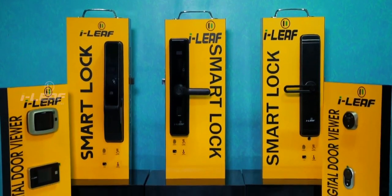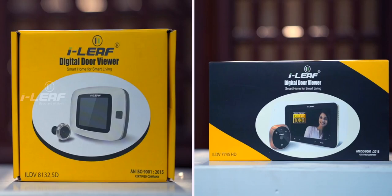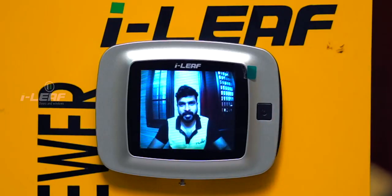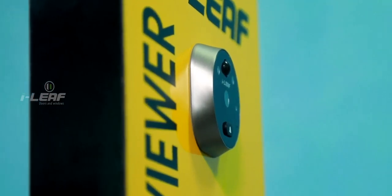Now, that's not all. Let's tell you about our digital door viewfinder — yet another greatly advantageous digital accessory for doors, especially that of your home. With the traditional lens type door viewers and peepholes, it's difficult and exasperating to get a clear view of the outside of the room, especially for children and elders. iLeaf digital viewfinders put an end to all such inconveniences.